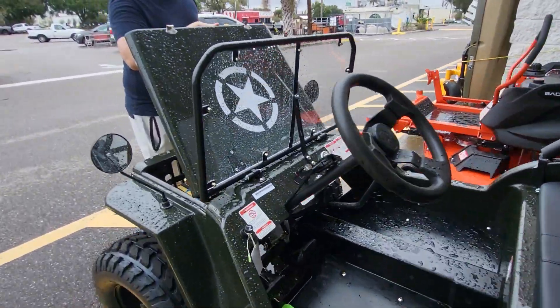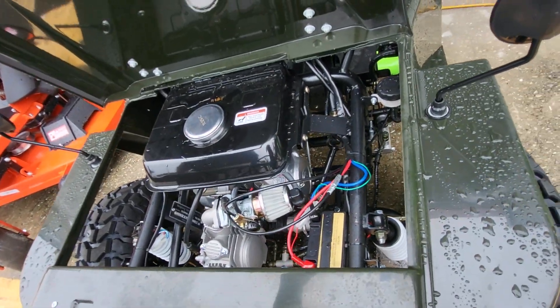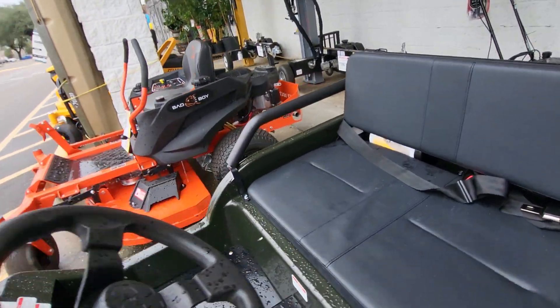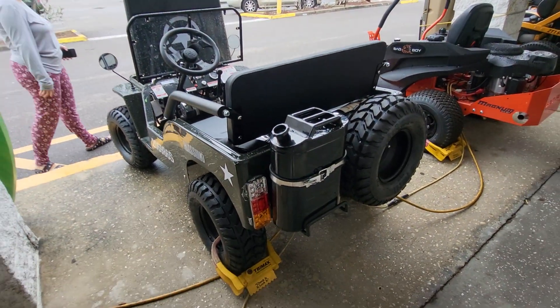Oh, you opened the hood? I thought it would be batteries. Wow, thank you. Looks like there's a gas tank back here. Nice.